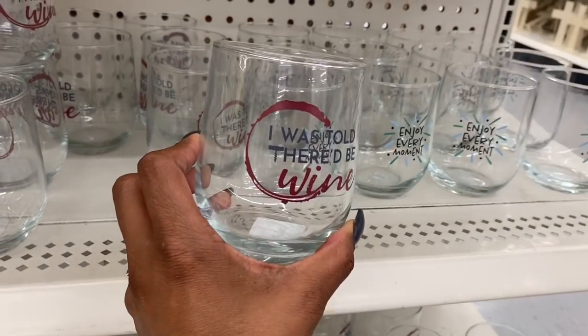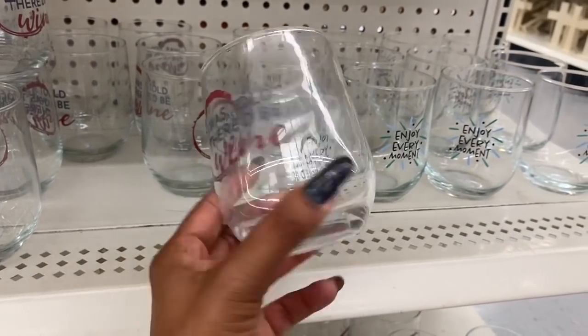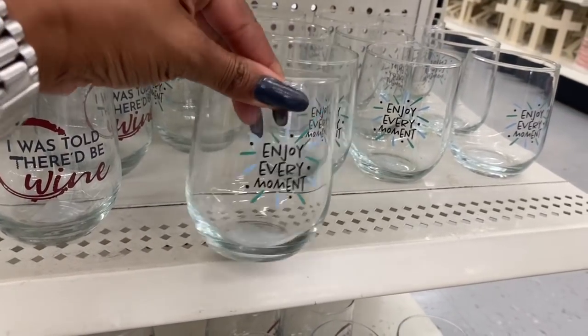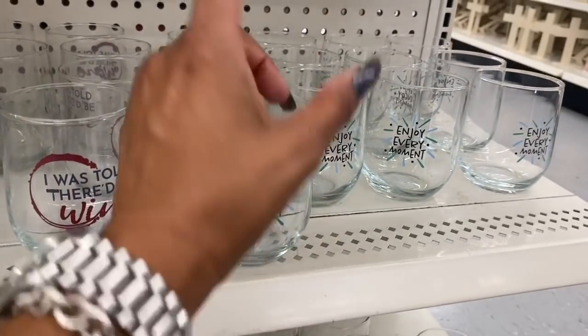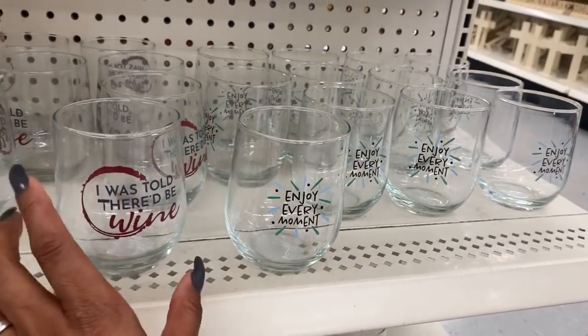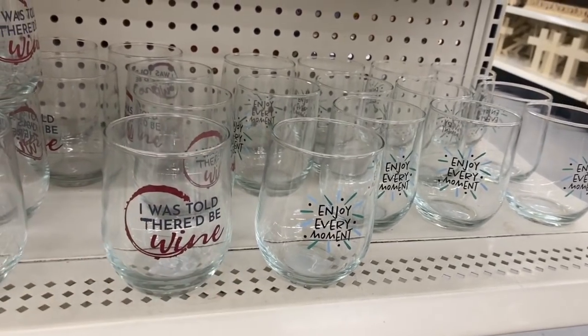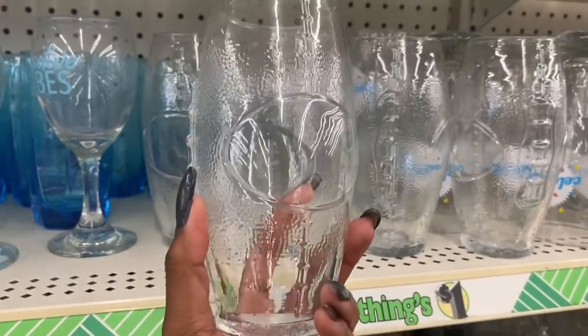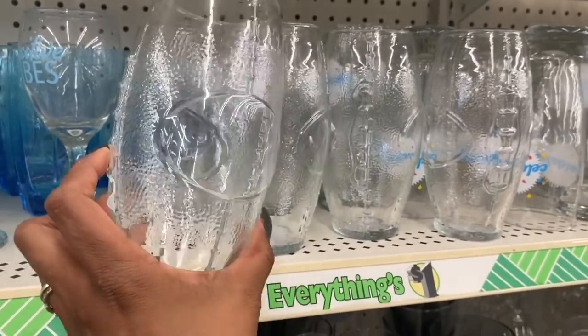These ones with the owls and the fox are so cute — 'Little Friends.' That definitely looks new. And this one with the feathers — I really like those, super cute. These are really cute too — I was told that'd be wine. And then there's one that says 'Enjoy Every Moment.' I love that — you could put rocks or makeup brushes in it, that'd be super cute.